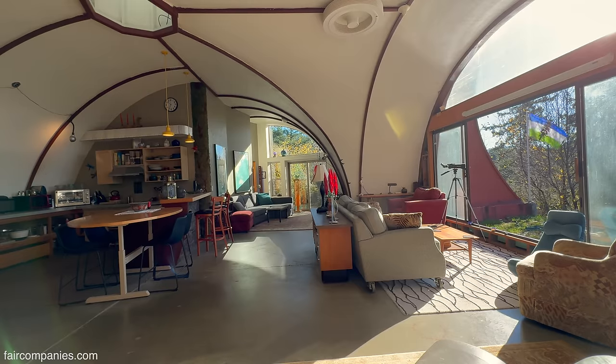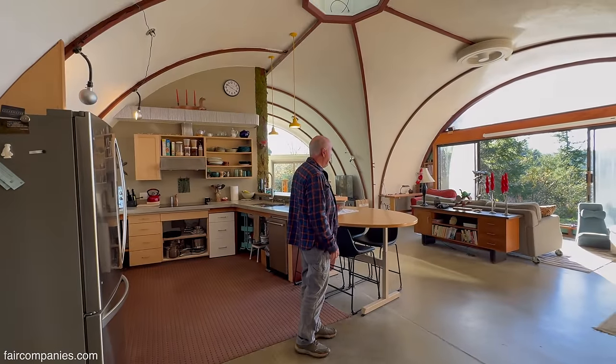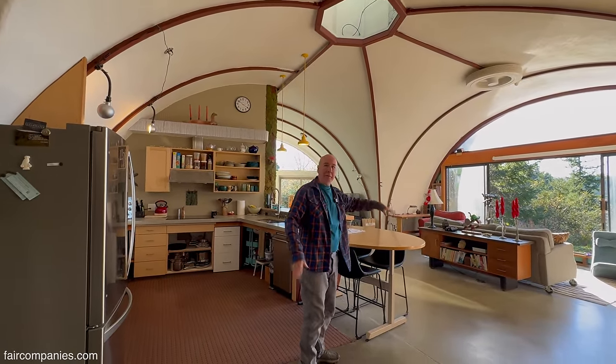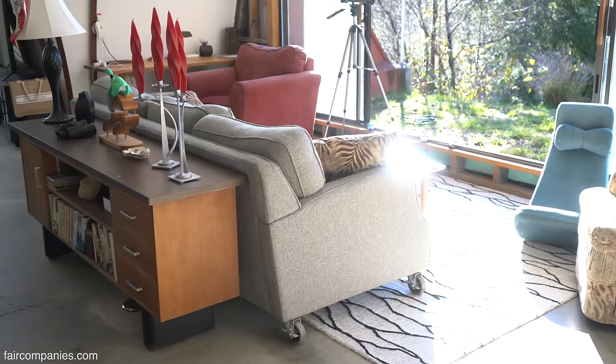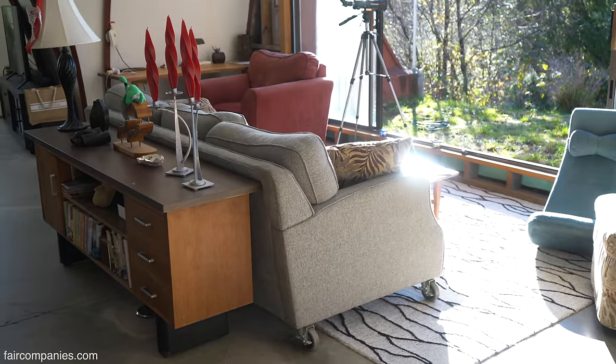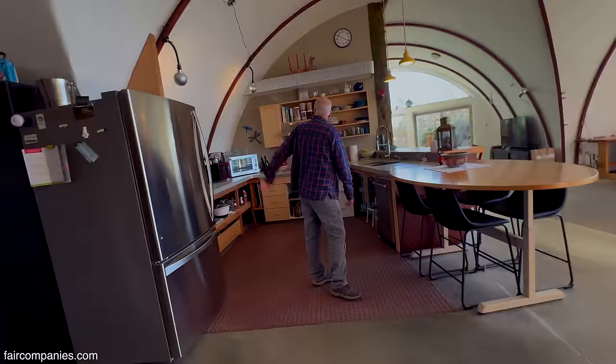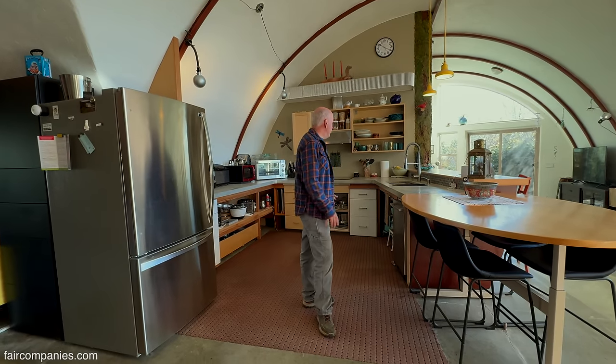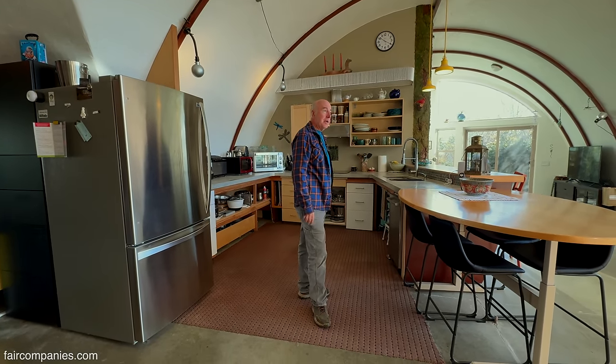We wanted an open floor plan. We do a lot of entertaining, and this is a great place for parties. We have our furniture on wheels, so if we want to have a dance party, we move the couch out of the way. And we both love to cook, so a nice open kitchen that's easy for multiple people to work in.